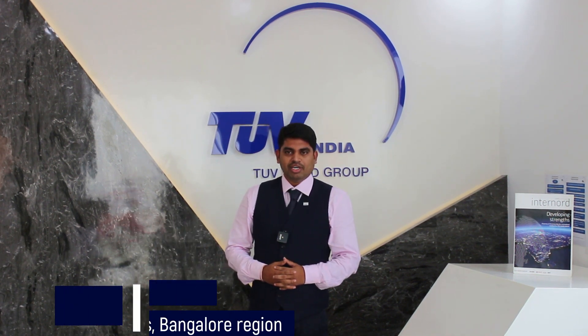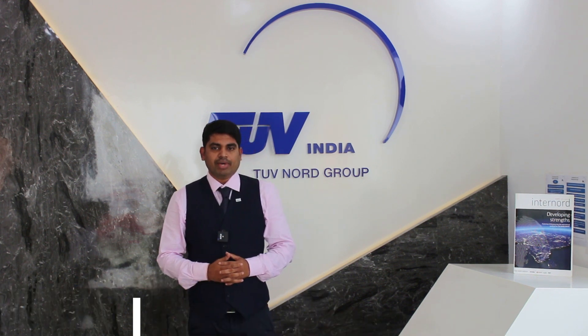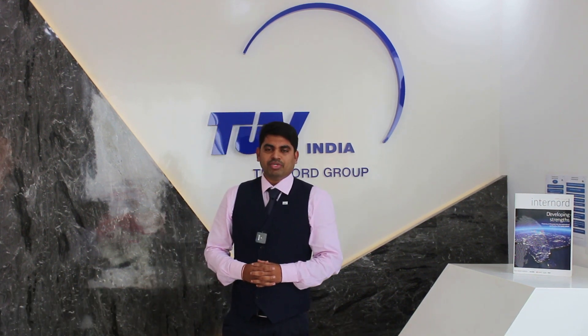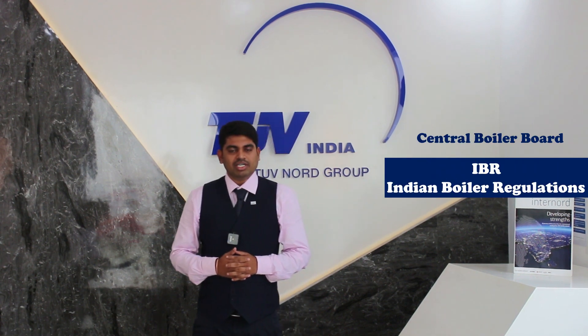Hello everyone, I am Giriprasad Nayini, Assistant Manager, Industrial Services with TUV India, Bangalore region. I am also a competent person authorized by Central Boiler Board as per Indian Boiler Regulations.